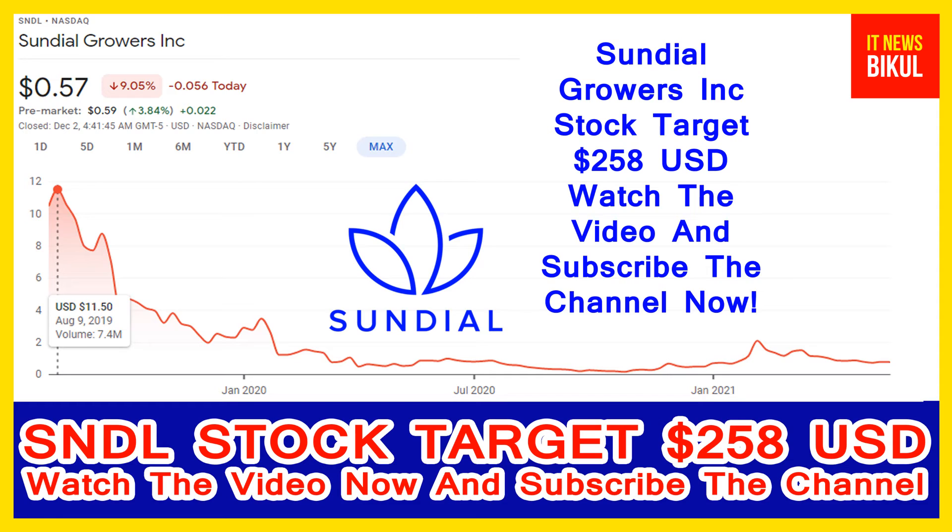After a few days, SNDL stock can give a very huge sharp up-move rally from this level. So if you want, you can take a position now on SNDL stock and you can earn good profit in coming days.